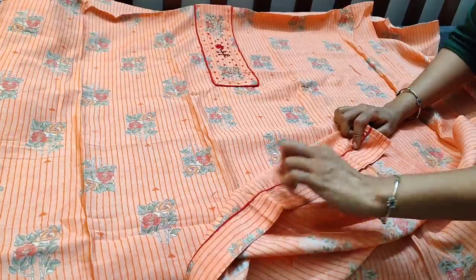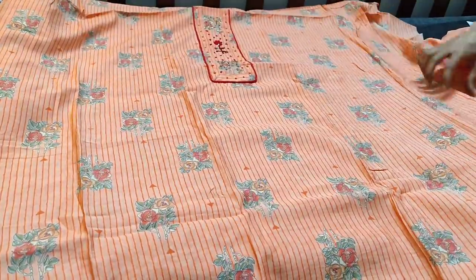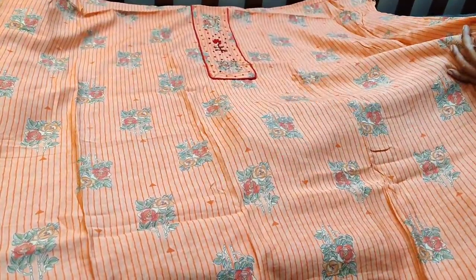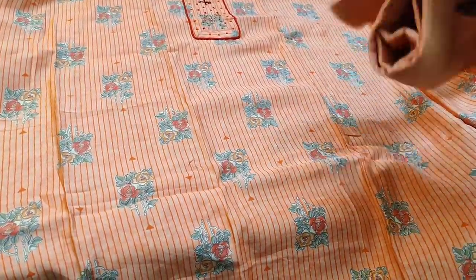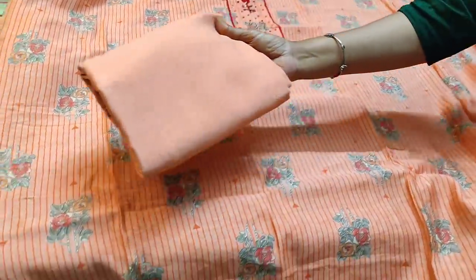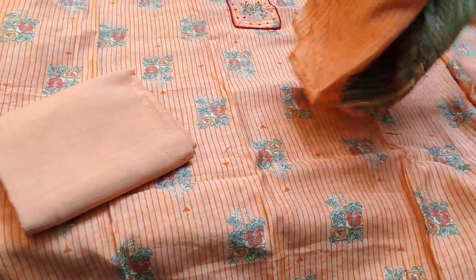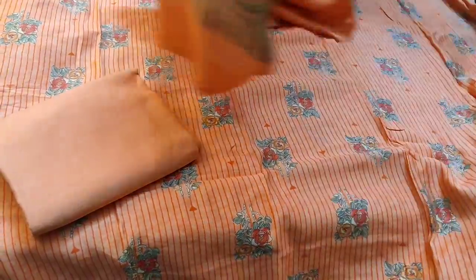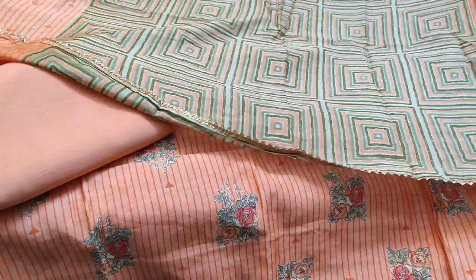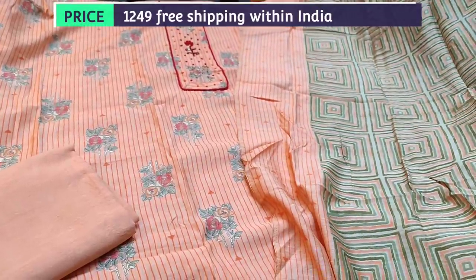In the daman we have piping, and it is printed even at the back. The fabric is thin so lining is needed. Matching drum-dyed soft cotton fabric is provided which can be either used as a lining or as a bottom. It is teamed with a fancy silk cotton dupatta — a printed dupatta — and we have gotha tapings. The cost of the set is 1249.